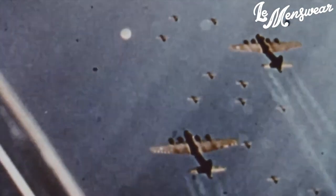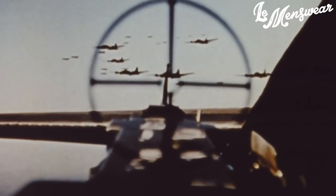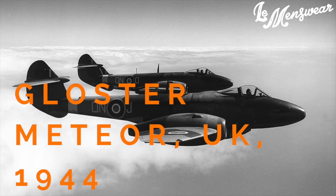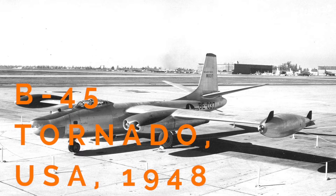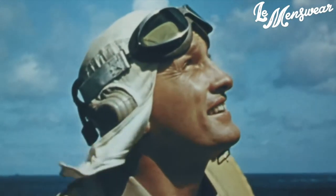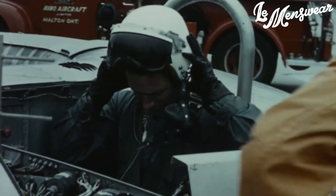During World War II, the most important aircraft evolution happened. All parties involved in the war started developing jet aircrafts. No country however achieved the perfect jet aircraft during the war, so this new technology didn't really contribute in winning the war for anybody. In fact, it's after World War II that most air forces around the globe transitioned to jet aircrafts. In terms of flight jackets, this had one major impact: pilot headgear had to evolve to protect pilots from new threats, notably vibrations from increasing speeds.